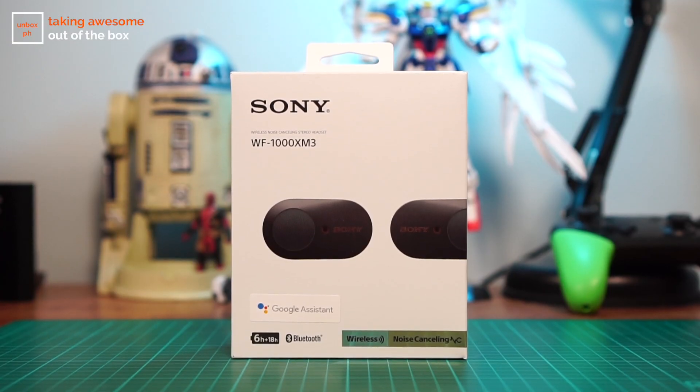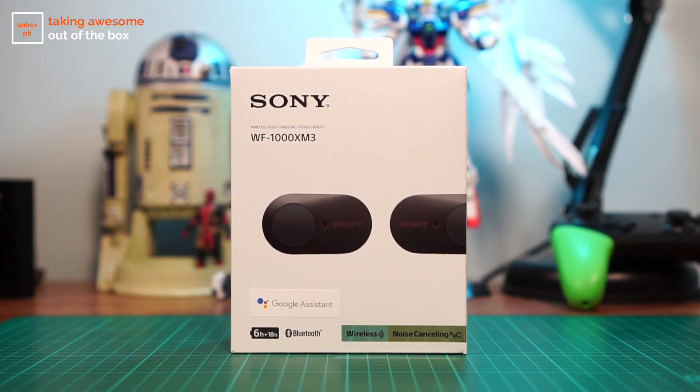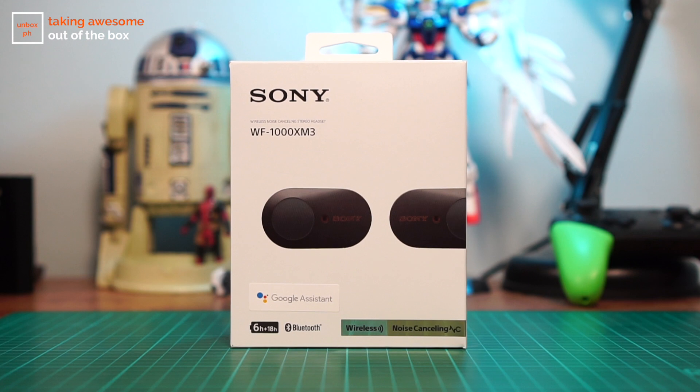What's up Unbox fam? Welcome back to the channel where we take awesome out of the box. My name is Jamie and I just got home from my trip to Japan where Sony had us experience these — the Sony WF-1000X Mark III, their newest noise-canceling earbuds.